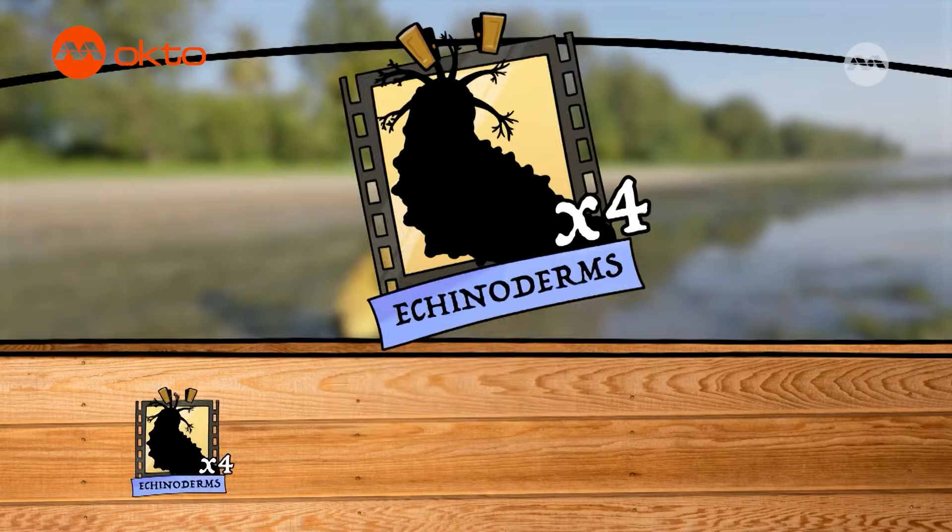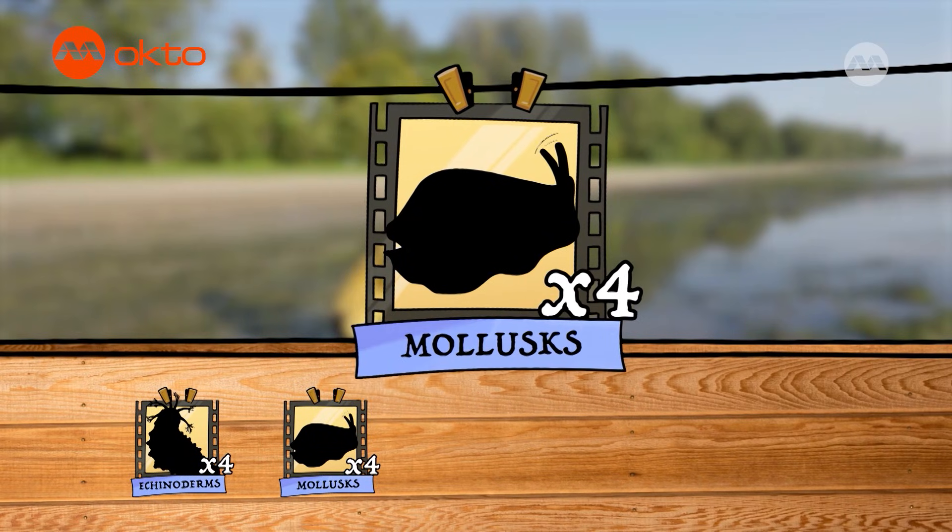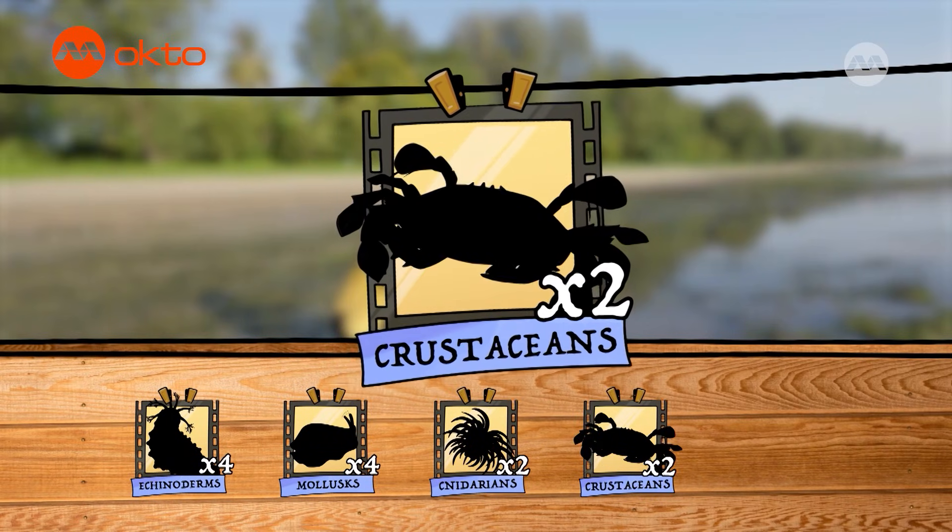For today's challenge: 4 echinoderms, 4 mollusks, 2 cnidarians, 2 crustaceans and 1 fish.